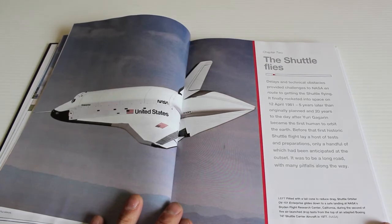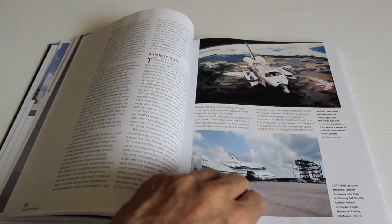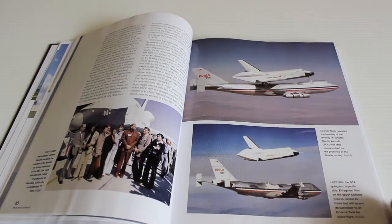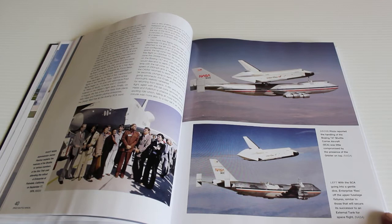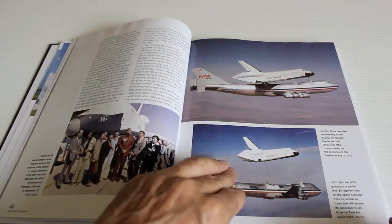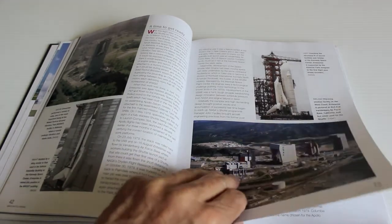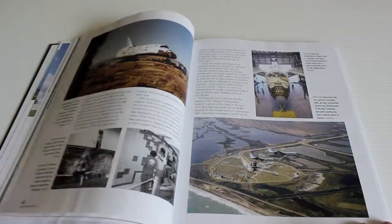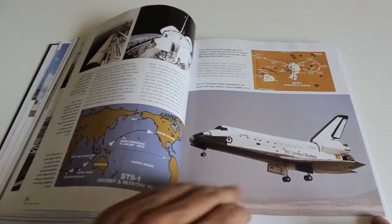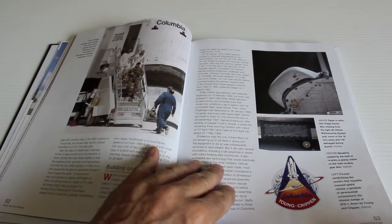You can see the type of propulsion they were going to use. In 1977 it did some piggyback flights on the back of a specially designed jumbo with stabilizers on the tail, and then it glided back to the runway. It was supposed to launch in 1979 but didn't until April 1981. I remember seeing that on TV when I was young.